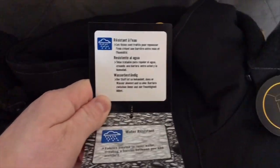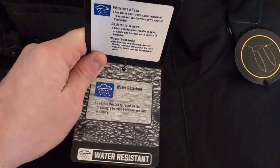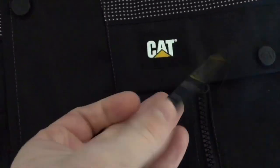Most of the things made by CAT are actually really good quality — they make a lot of construction equipment. This coat was kind of designed to be like a working man's winter coat, so I figured, I mean I'm not really working outside, but for my uses it'll do more than enough.